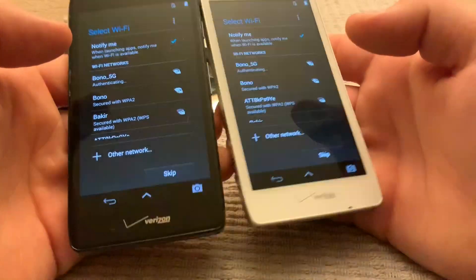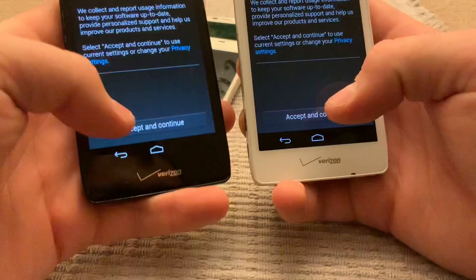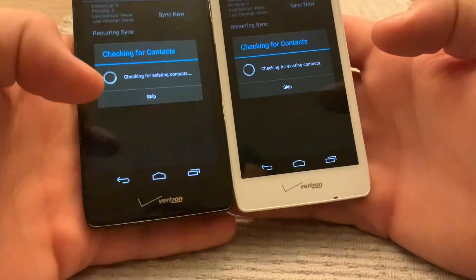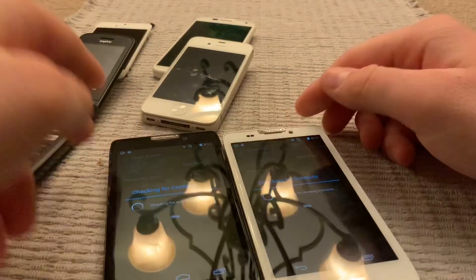Yeah, so these two phones are my favorite finds. They're both on the setup screen — pretty cool.